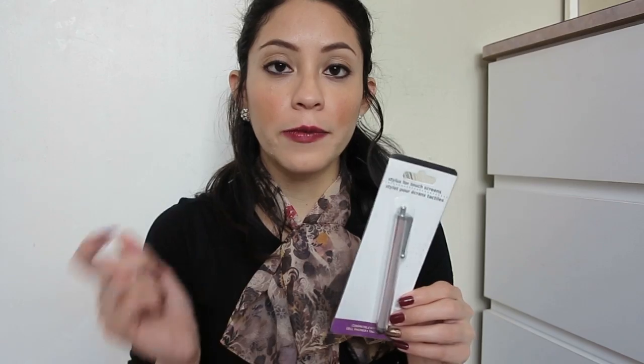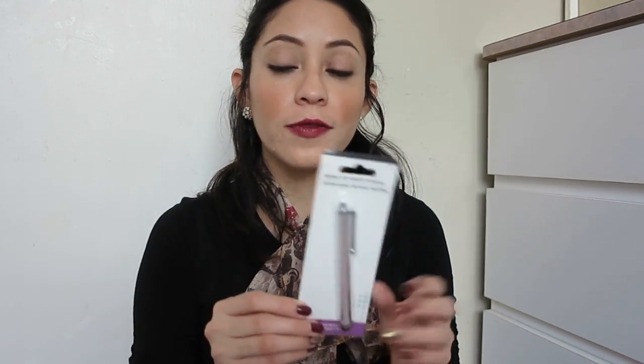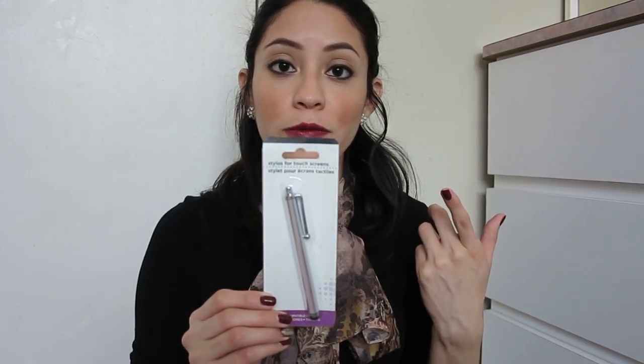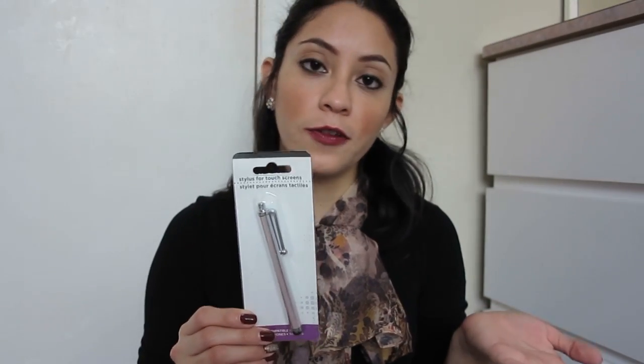I also got this little stylus pen for your cell phone or tablet — basically to navigate through your phone or tablet instead of using your fingers. I've never had one of these and I've always seen them cost around seven or ten dollars, so for a dollar I wanted to try it and see if it makes a difference.